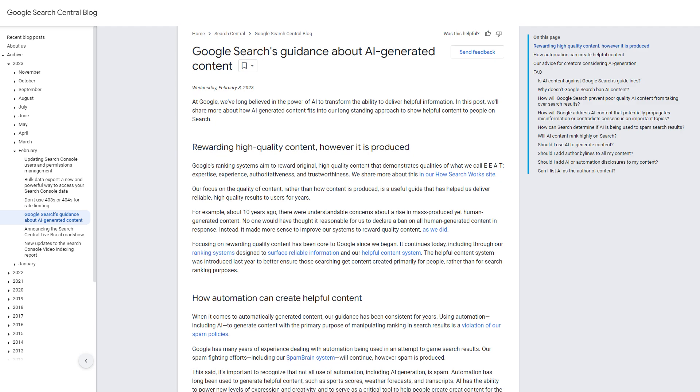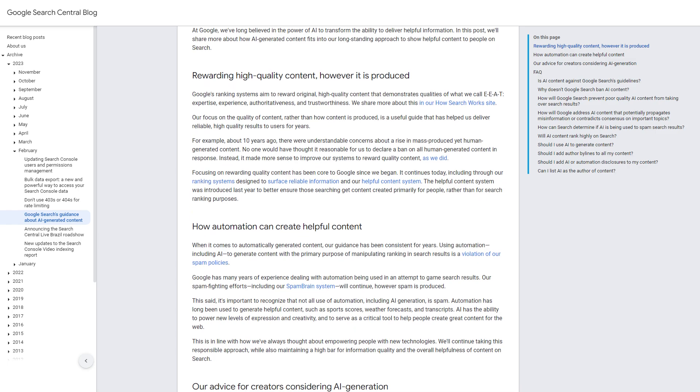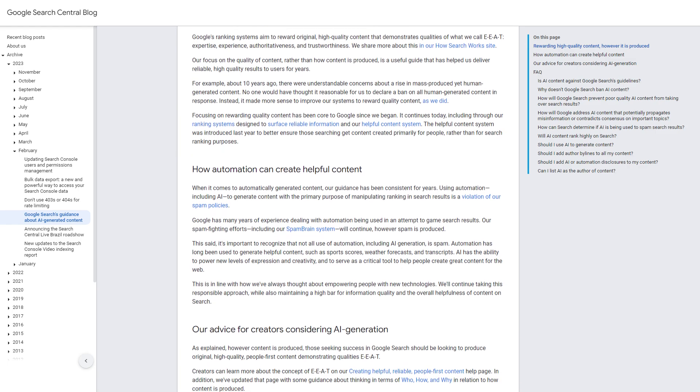AI tools like ChatGPT have democratized content creation, leveling the playing field in SEO. But with the influx of AI-generated blog posts, a critical question arises: how does Google view this type of content? Since February of 2023, Google's stance has been unequivocal — the focus is on rewarding high-quality content, regardless of whether it's AI-generated or crafted by humans.